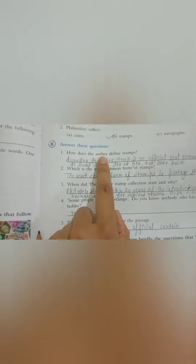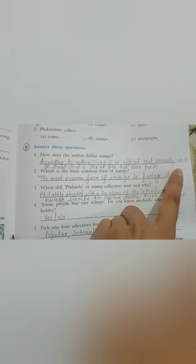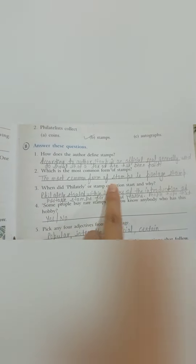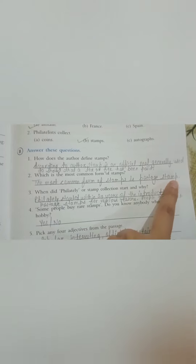Question number B: Answer these questions. Number one — How does the author define stamps? According to the author, a stamp is an official seal generally used to show that a tax or fee has been paid. Question number two — Which is the most common form of stamps? The most common form of stamps is the postage stamp.